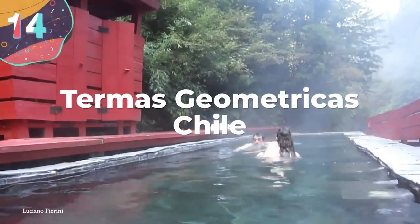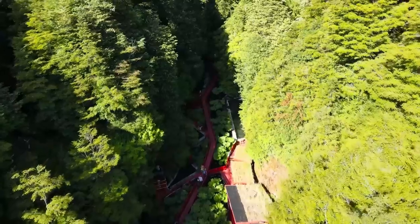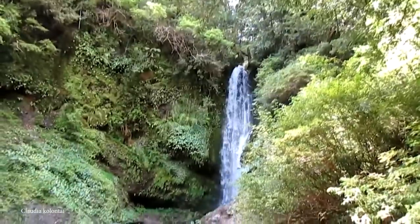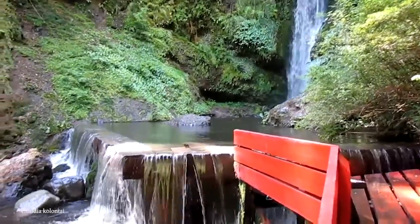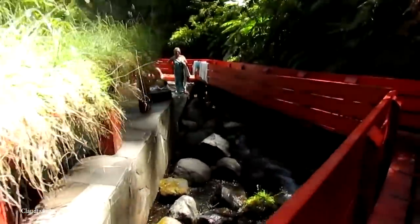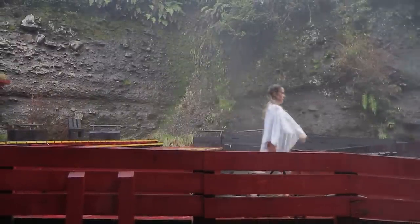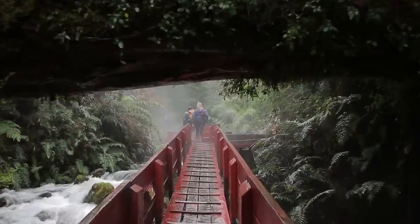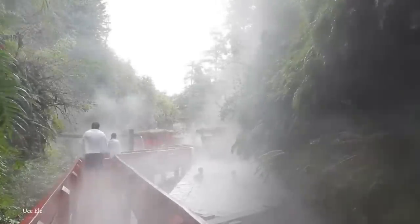Number 14: Termas Geometriques, Chile. Termas Geometriques, located in Chile's Villarrica National Park, is one of the country's leading hot spring destinations, nestled in the heart of the Andes Mountains. The site is made up of a collection of 20 hot spring pools interconnected by a network of wooden walkways. The waters range from around 100 to 113 degrees Fahrenheit, or about 38 to 45 degrees Celsius. The hot springs are fed by the nearby river, filtered as it flows through a series of narrow, rocky canyons. What makes this place stand out most is its architecture — the pools and walkways are built into the natural landscape, and their geometric shape and clean lines create a striking contrast against the rugged terrain, using natural materials such as wood and stone to create harmony with the surrounding environment.